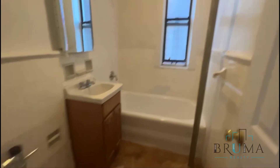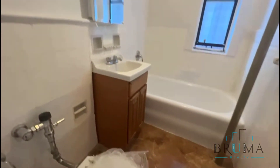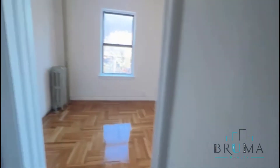Nice tile bathroom, toilet, beautiful floors — no vanity. Nice fresh feel in there, and a deep tub as well.